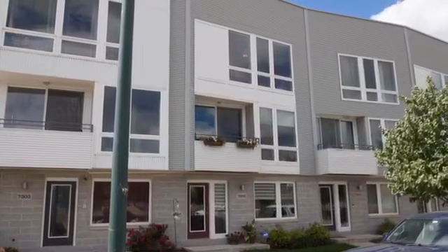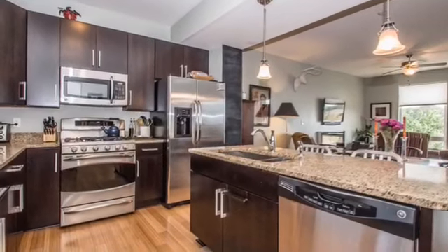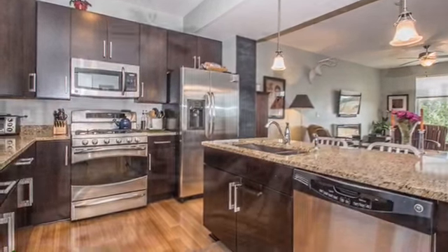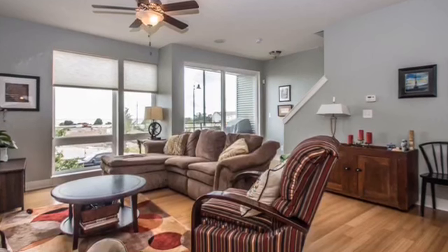Now this condo is listed for $359,900. It has a gorgeous kitchen on the second floor that opens to this living space that has floor-to-ceiling windows and a little deck there.